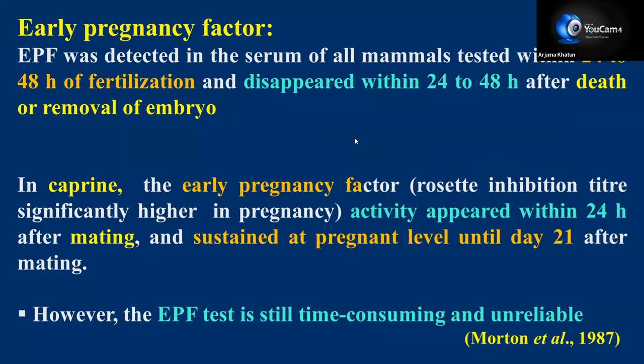Early pregnancy factor (EPF) was detected in the serum of all mammals tested within 24 to 48 hours of fertilization and disappeared within 24 to 48 hours after removal of the embryo. In caprine, EPF is also determined with the help of the progesterone inhibition titer test. Activity appeared within 24 hours after mating and was sustained at pregnant levels until day 21 after mating. However, EPF determination is time-consuming and unreliable to date.